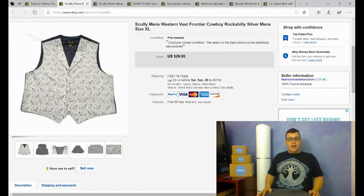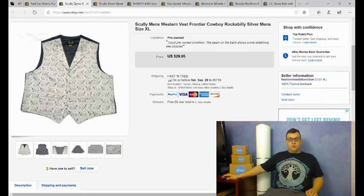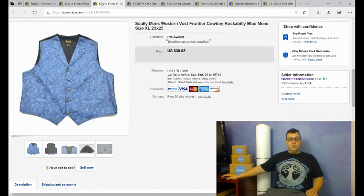Also at that same estate sale, I bought five Scully men's Western vests. If you're into selling clothes, always keep an eye out for Scully — it has sold for me 100% of the time at very good prices. Even a plain Scully shirt is worth at least $20. The vests in rough condition I'm selling for $29, and the ones in really good condition for $39.95. I took a best offer of $25 on the blue one, and this one sold for full price at $29.95. Three more left to go — Scully is a great brand.